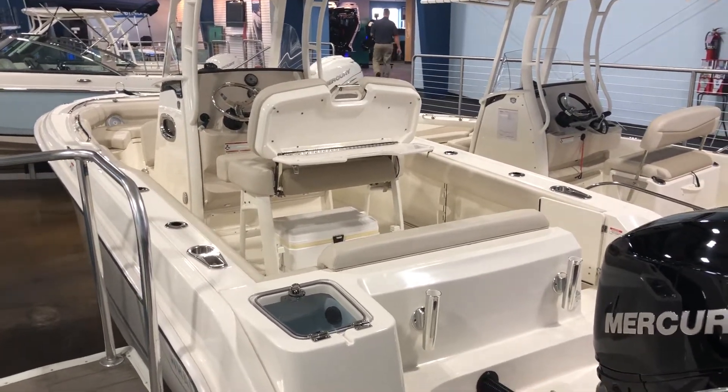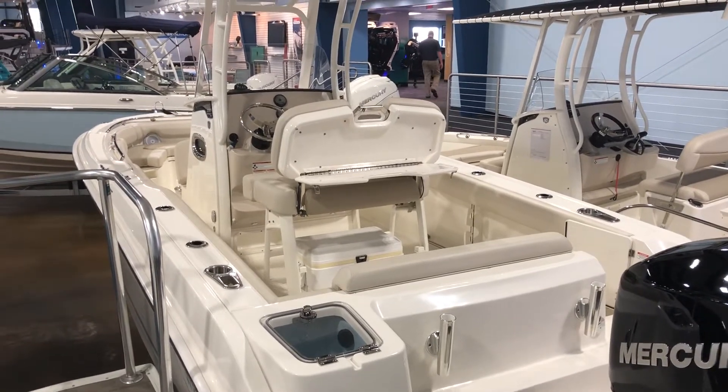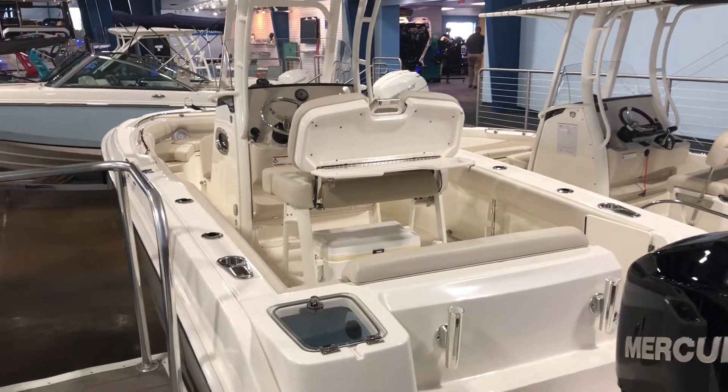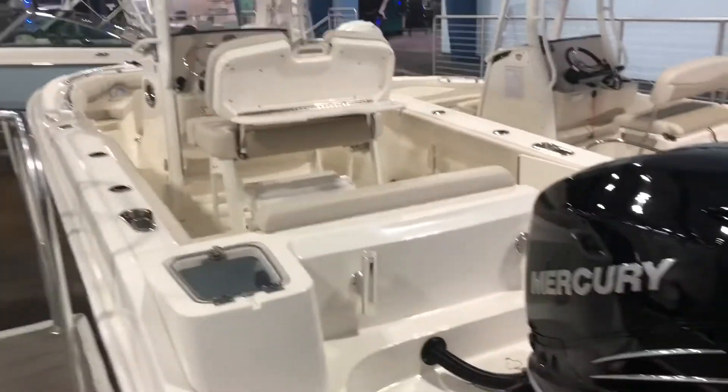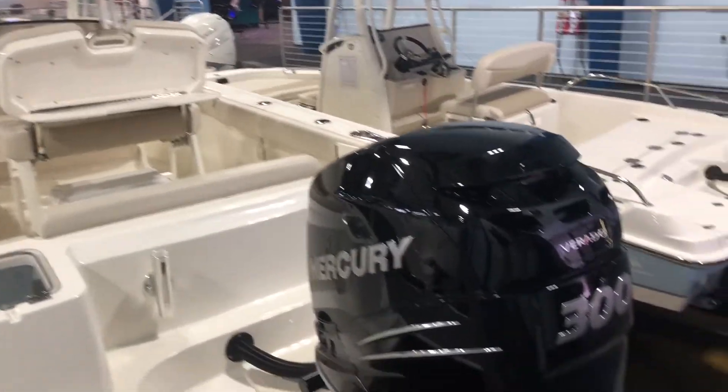Hi, this is Chad Hadlock from MarineMax in Clearwater, Florida. Today I'm proud to share with you a 2018 Boston Whaler 230 Outrage powered by a 300 horsepower Mercury Verado motor.